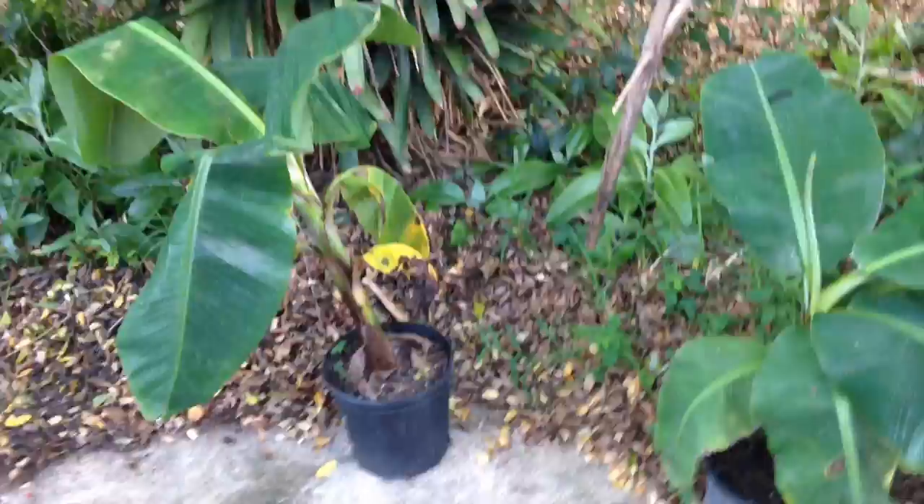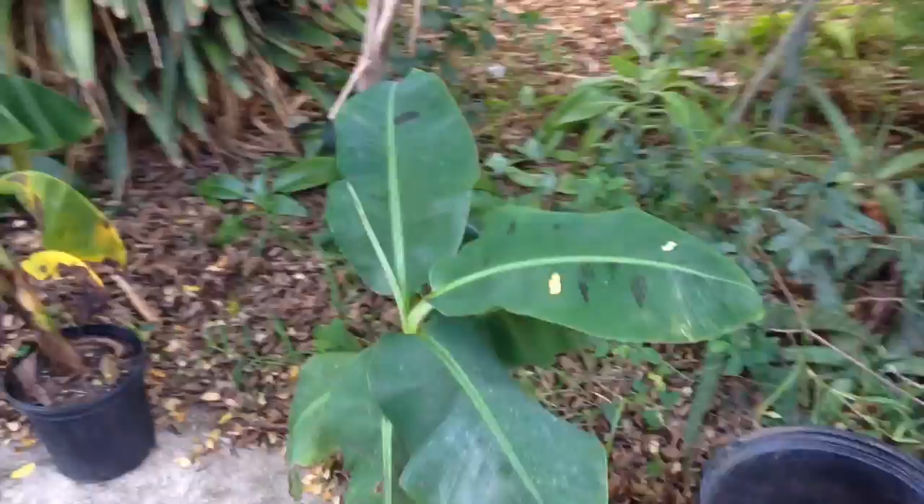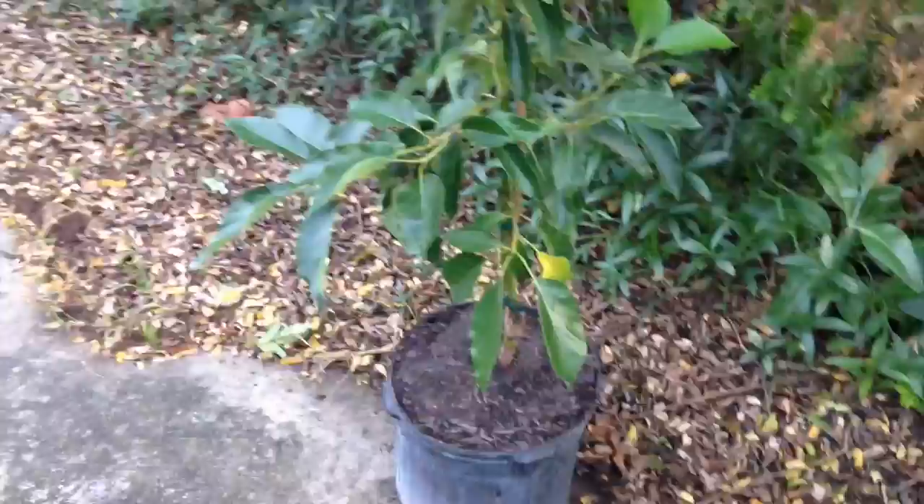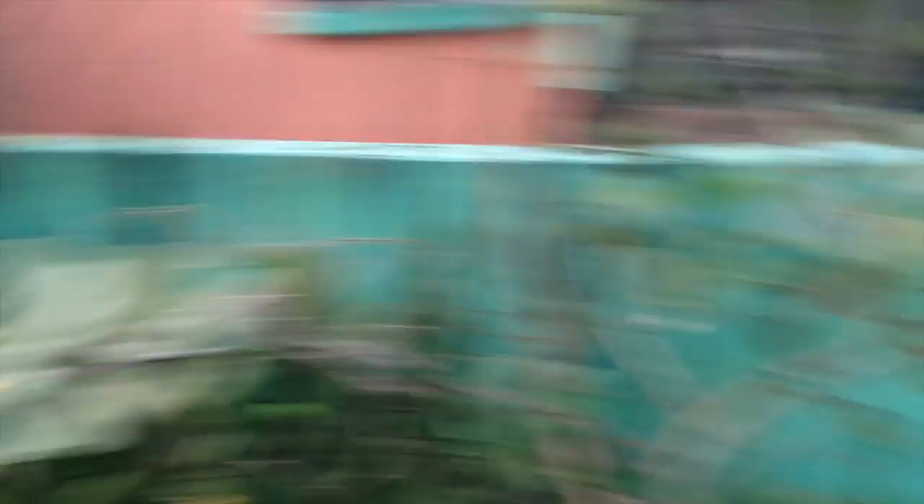These are the two bananas we picked up: one is a red dwarf red and the other is a dwarf Cavendish, which is just the regular banana most people get from the grocery store. We got three of the seven-gallon containers, but we realized this one was in a three-gallon before and the jump from three to seven wasn't very significant. Dave actually tried to tell me that but I didn't listen. It'll be easier to transport than a fifteen-gallon would have been.